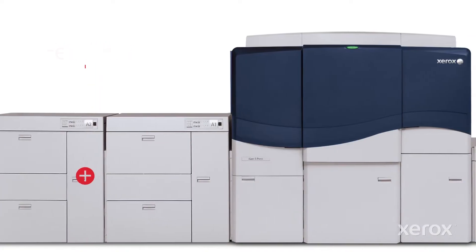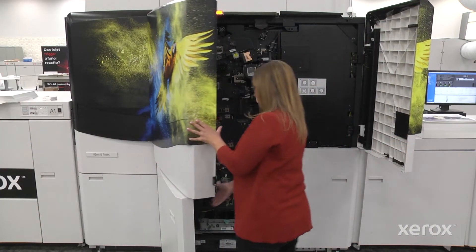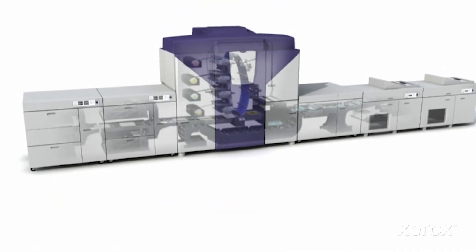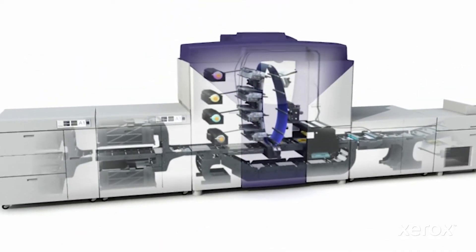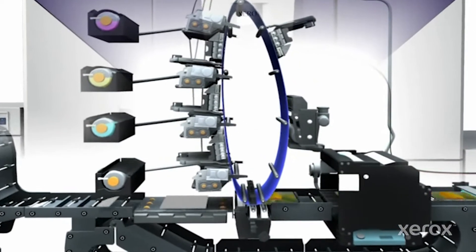Next up, the iGen5 print engine itself — innovative technology driving the most powerful press on the market. The straight paper path, with large radii curves for duplexing and inverting, is Xerox engineered for reliability, pristine output, and jam-free production.